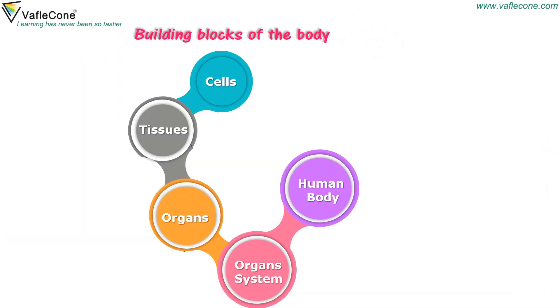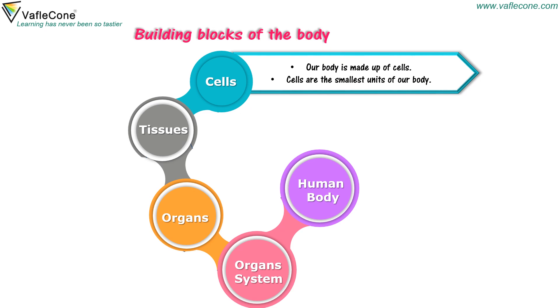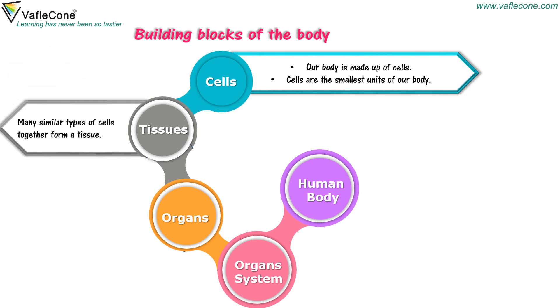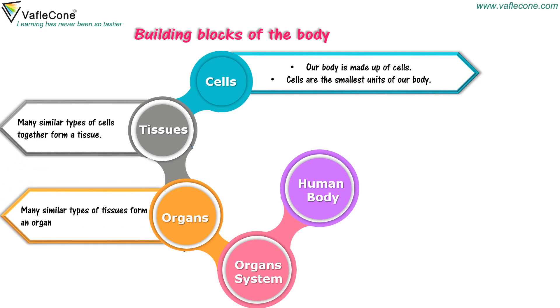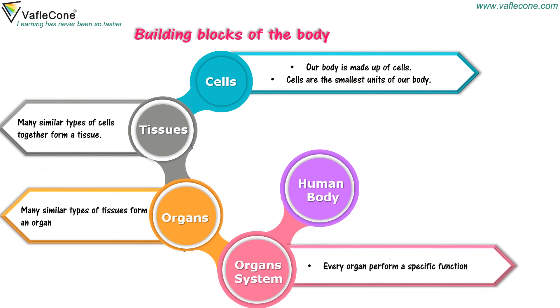Building blocks of the body. Cells — our body is made up of cells. Cells are the smallest units of our body. Tissues — many similar types of cells together form a tissue. Organs — many similar types of tissues form an organ. Organ system — every organ performs a specific function in the human body.